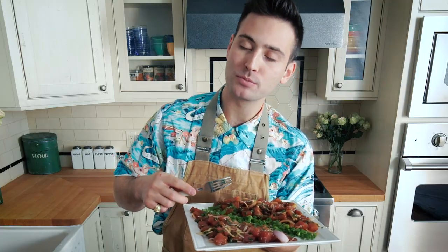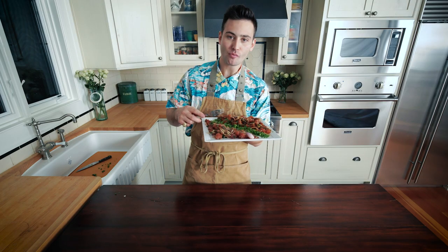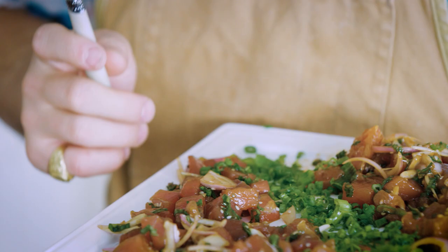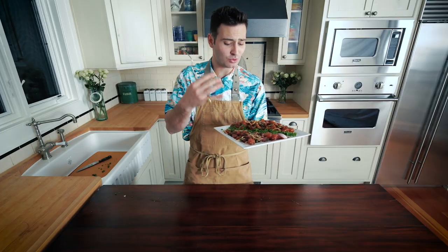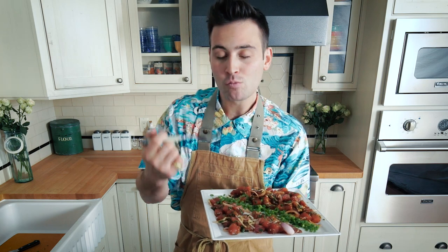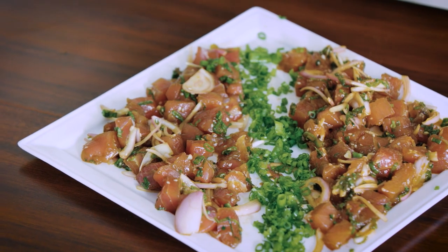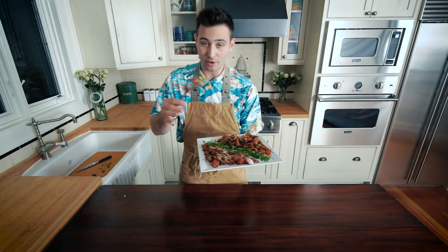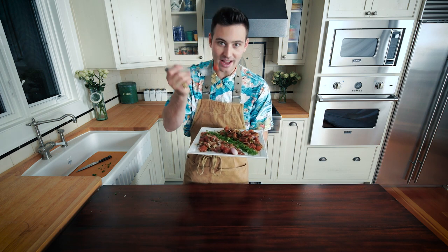That tuna just melts in your mouth, just like butter. All the other flavors are just accents — you get a little bit of that Hawaiian salt, the soy sauce, the onion gives it that little bitterness flavor. Let's try the sriracha, the spicy version. Oh yeah. I like the spicy more. This plate really goes to show you: when you use good ingredients, you'll have good food. I didn't cheat by buying albacore tuna — you can make it with that, but when you have this high sashimi-grade tuna, you can't go wrong.